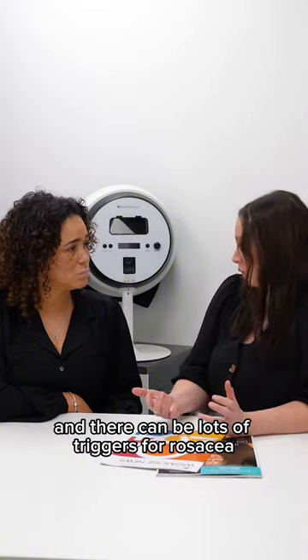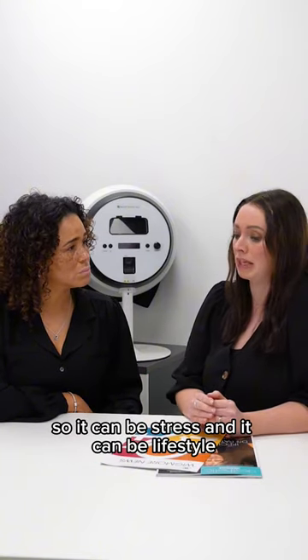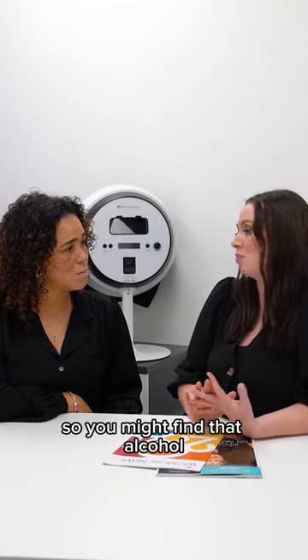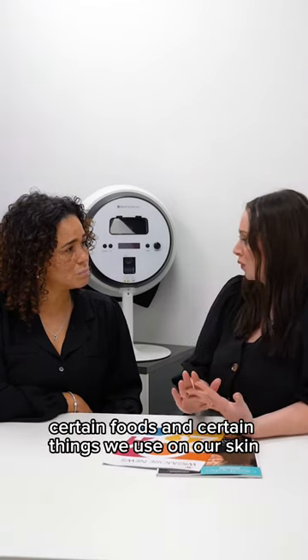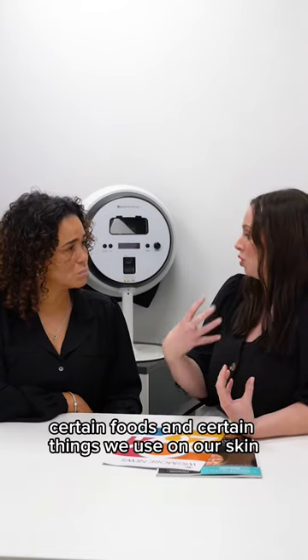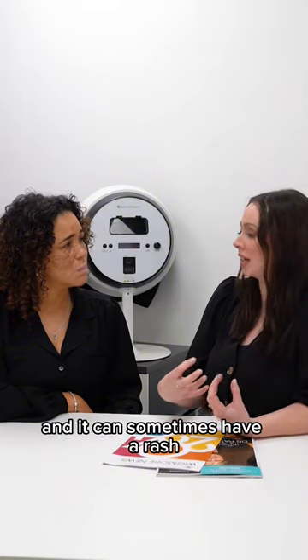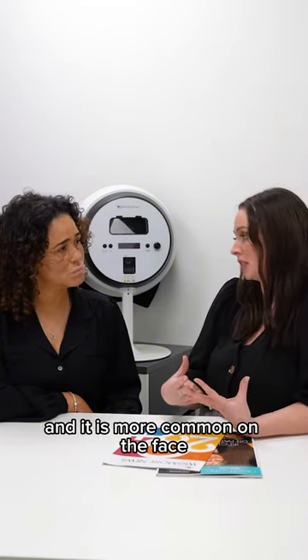There can be lots of triggers for rosacea. It can be stress, it can be lifestyle. You might find that alcohol, certain foods, certain things we use on our skin can trigger rosacea. It can often present as quite significant redness to the face, and it can sometimes have a rash. It is more common on the face.